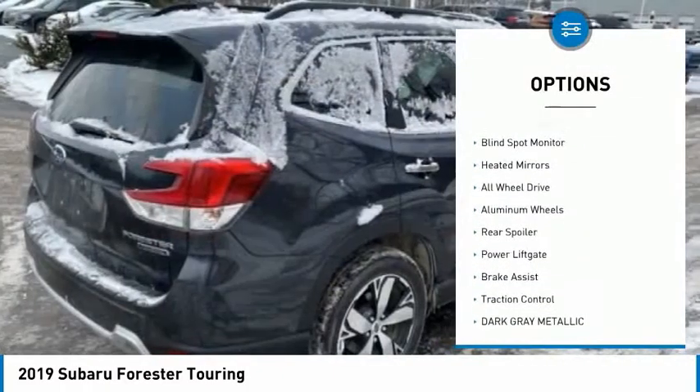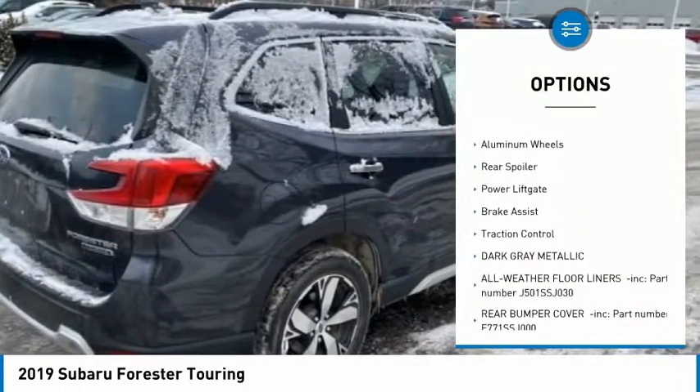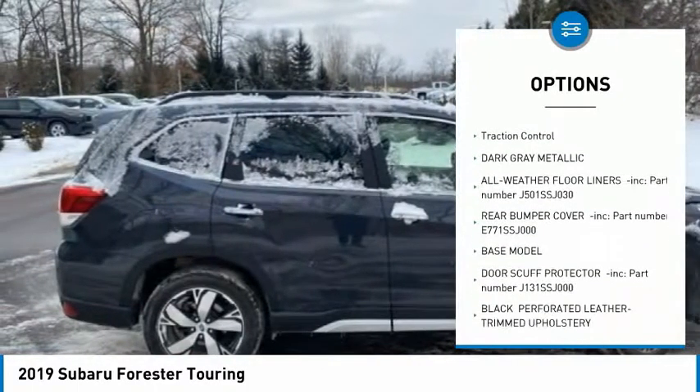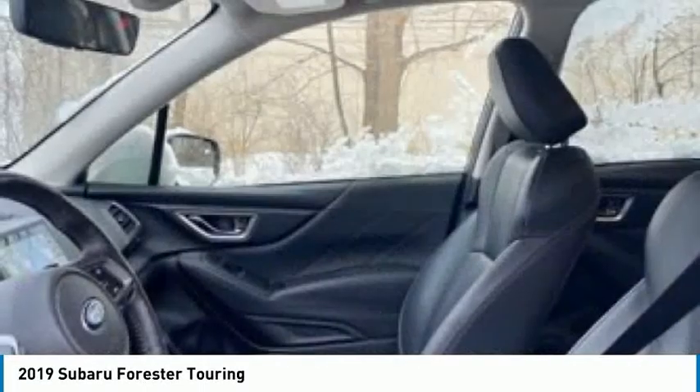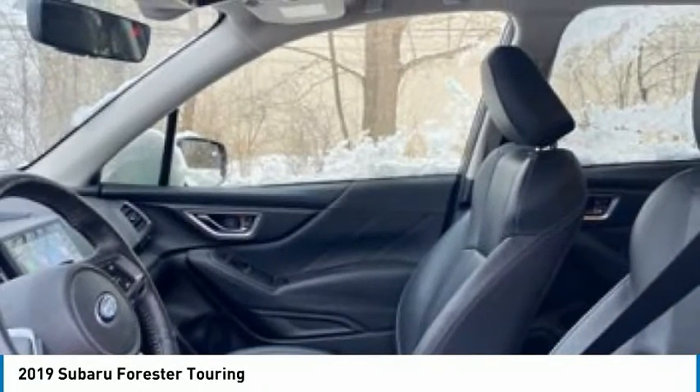Tire pressure monitor, panoramic roof, blind spot monitor, heated mirrors, all-wheel drive, aluminum wheels, rear spoiler, power liftgate, brake assist, traction control.